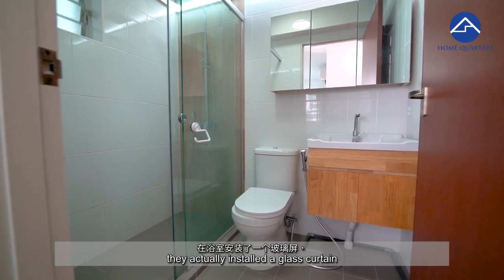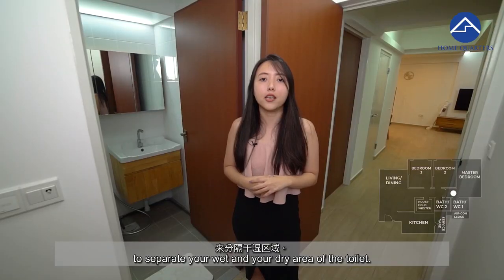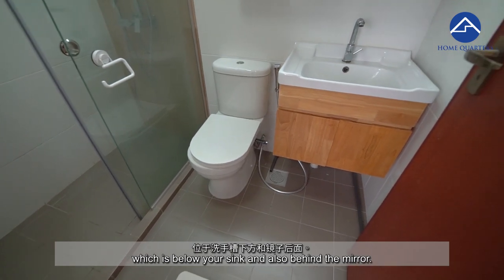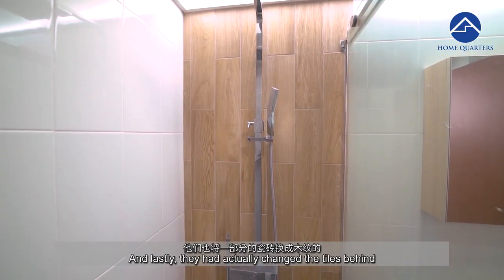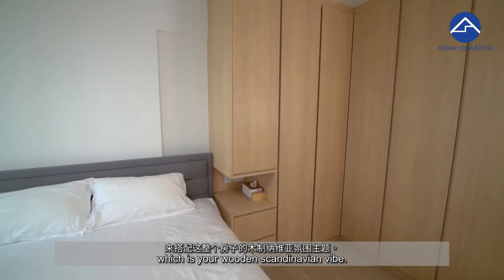The owners have actually installed a glass curtain to separate the wet and dry areas of the toilet. On top of that, there is plenty of storage inside the toilet below the sink and also behind the mirror. They have also changed the towel rails to match the entire theme of the house, which is a wooden Scandinavian vibe.